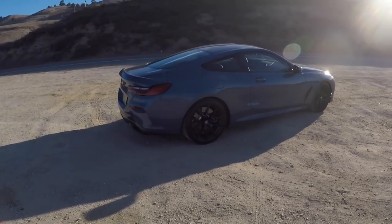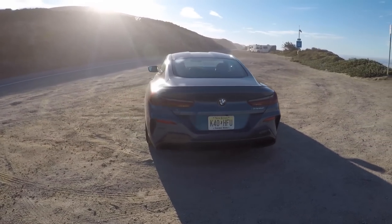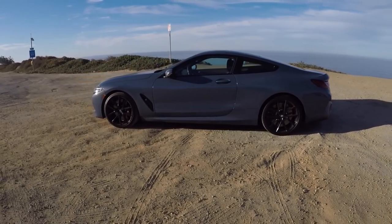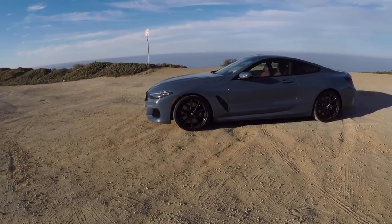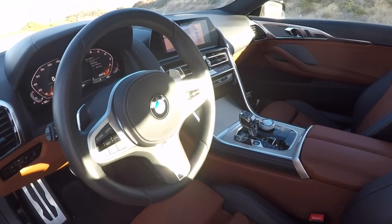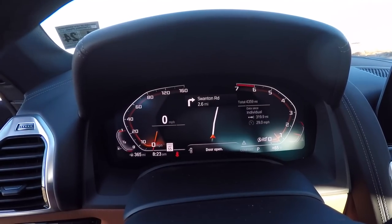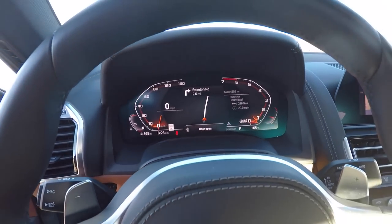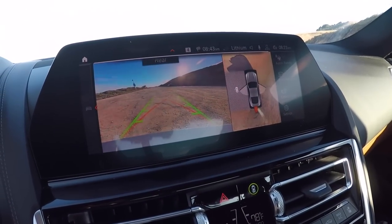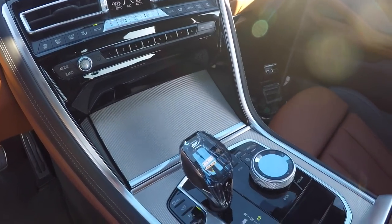This car comes with quite a lot standard, especially for the money, which we'll get to during the drive. Base price is $111,000; this one is listed at $119,000. Options include a $3,000 carbon fiber roof, the $1,800 cooling package, the comfort seat package with ventilated and heated front seats, heated armrest, remote engine start, and glass controls.